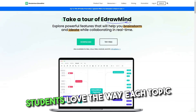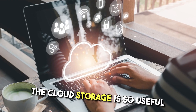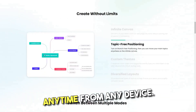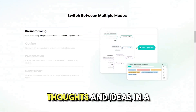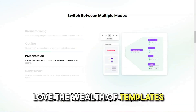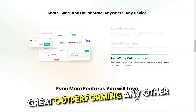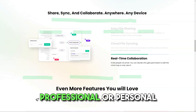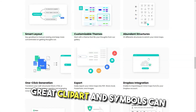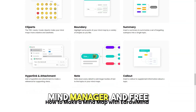Pros: My students love the way each topic unfolds in front of them. The cloud storage is so useful that I can access my mind maps anytime from any device. It helps to collect, categorize and present thoughts and ideas in very effective means — I love the wealth of templates to assist here. The slideshow features are also great, outperforming any other similar tool I've used. It can be used either for professional or personal mind mapping. Great clip art and symbols. It can import other formats like XMind, MindManager and FreeMind.